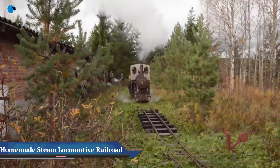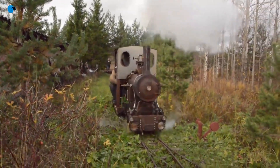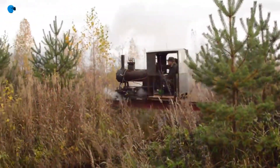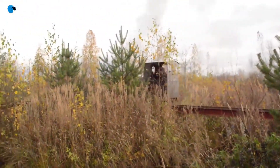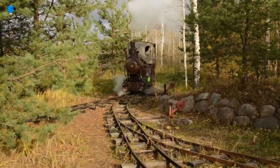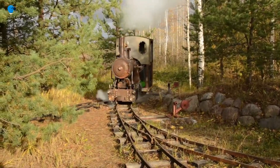Homemade Steam Locomotive Plus Railroad. On the screen is an amazing project: a railroad and steam locomotive from Russian engineer Pavel Chilin. The work took him more than 10 years, but now he has 1,148 feet of track, 7 switches, and several routes at his disposal.